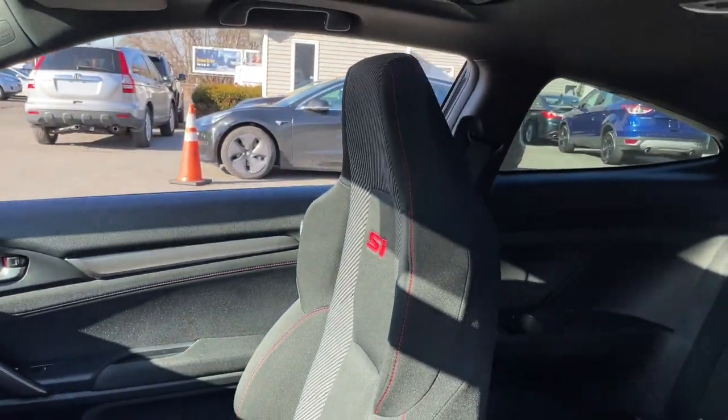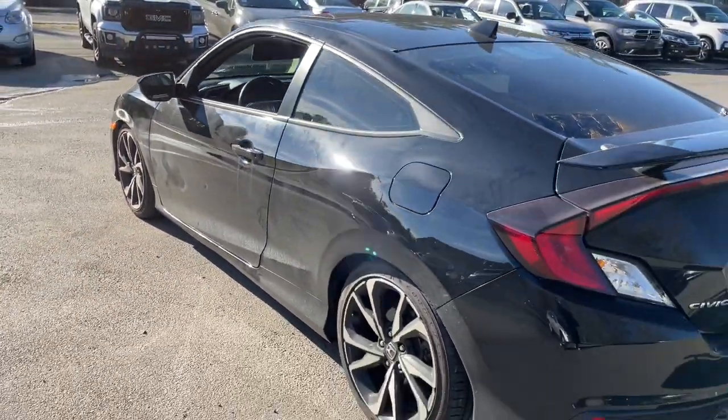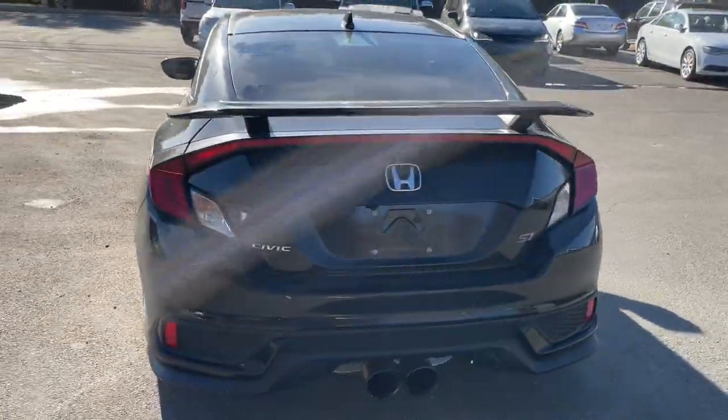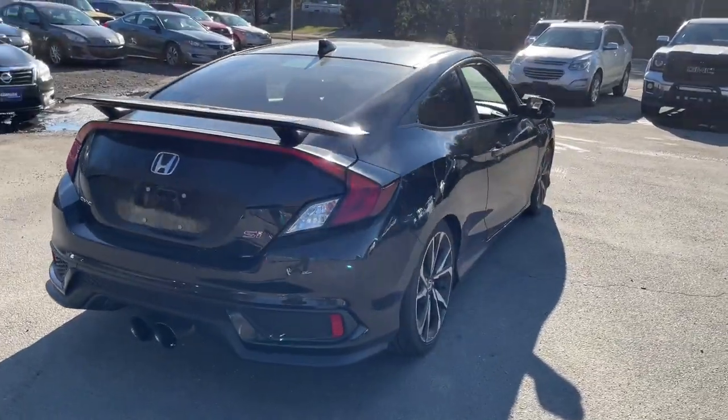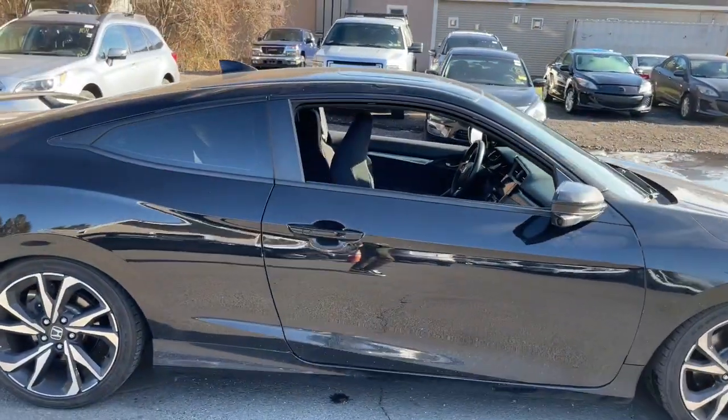These are just some of the great options this vehicle comes with: keyless entry, sun/moonroof, backup camera, fog lamps, premium sound system, six-speed MT, dual zone AC, tire pressure monitoring system, alarm, and stability control.